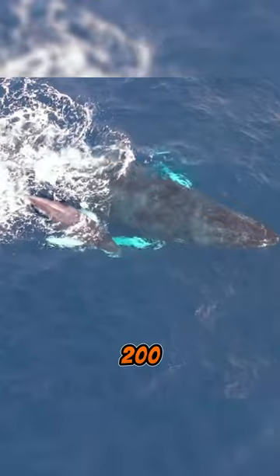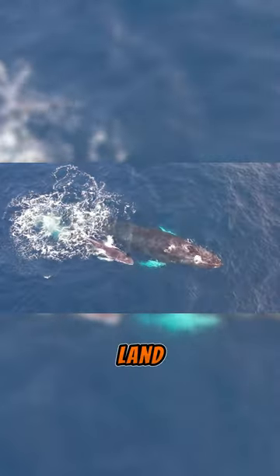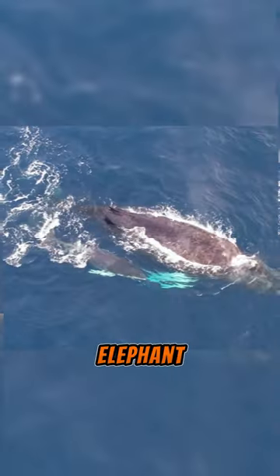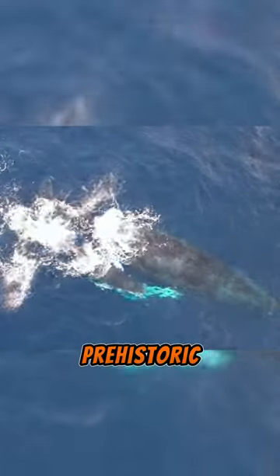With record lengths of up to 30 meters and weighing up to 200 tons, the Antarctic blue whale is the most immense sea or land animal in recorded history. It is 30 times bigger than the African elephant, the most giant land animal, and even larger than the giant prehistoric dinosaurs.